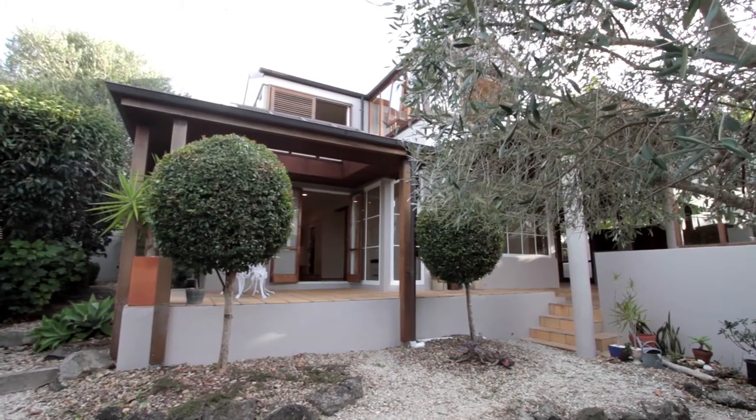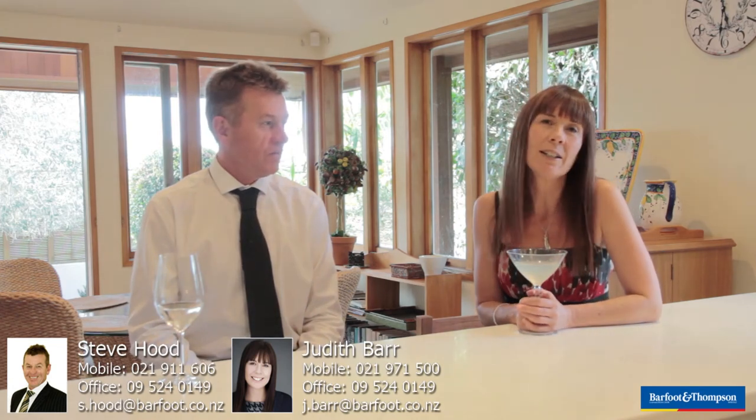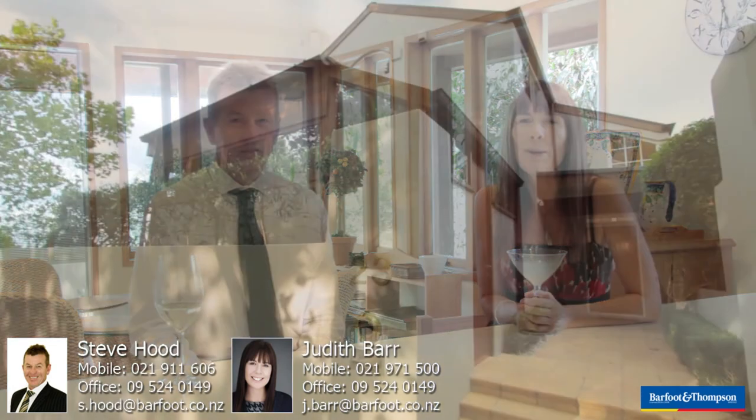Hitchcock Sargison — wonderful design, contemporary. We really want you to see this home, this touch of Tuscany in Remueira. It's a lovely family home. Come and imagine yourself living here.